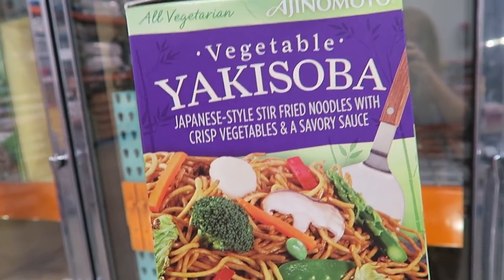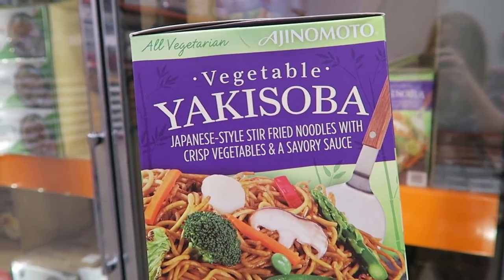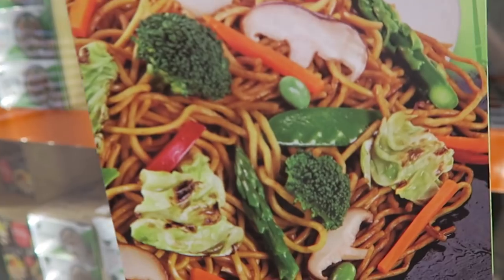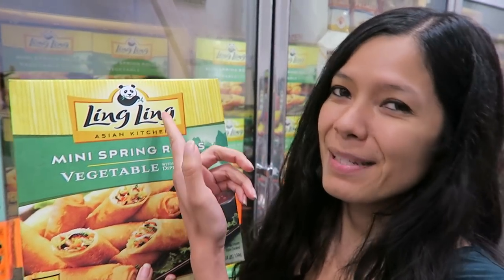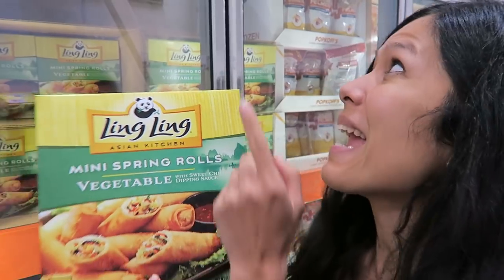I haven't tried this before but I'm definitely getting it because it looks amazing — it's all vegan vegetable yakisoba, Japanese stir-fried noodles. And we love mini spring rolls — they're so yummy, and this huge box is only $8.99 for 45 spring rolls.